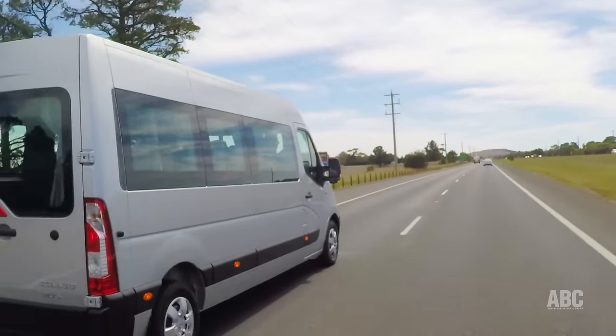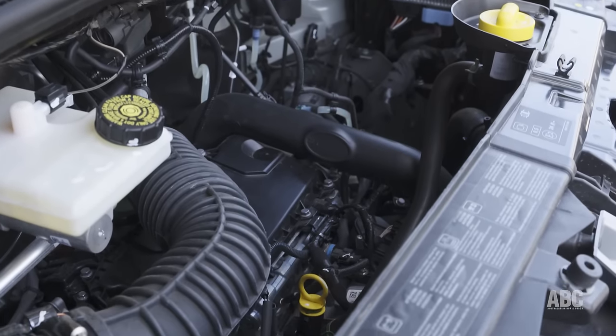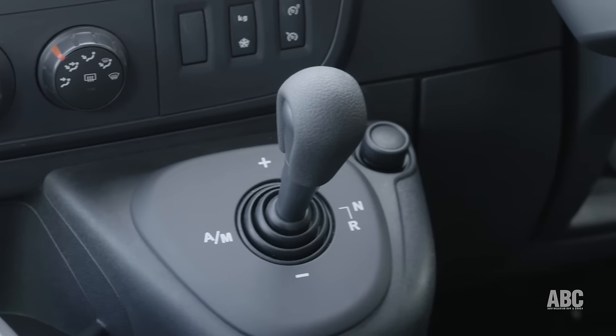This little bus is propelled by a 2.3 litre engine, which pushes out 150 horsepower and 350 newton metres of torque, and that's matched with a six-speed automated manual transmission.